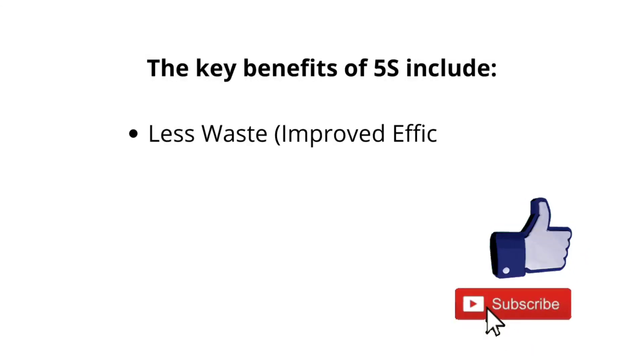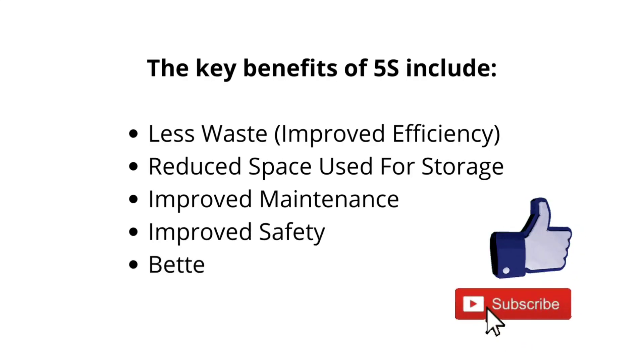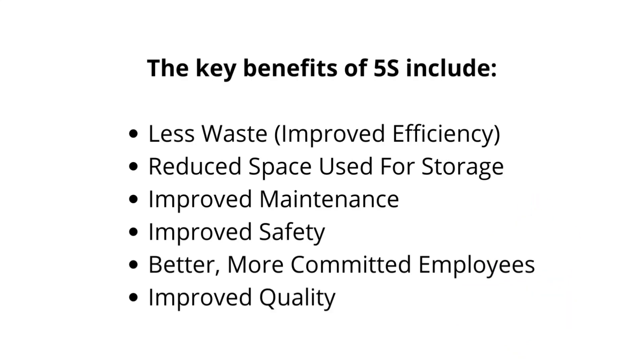The key benefits of 5S include: less waste, improved efficiency, reduced space used for storage, improved maintenance, improved safety, better and more committed employees, and improved quality.